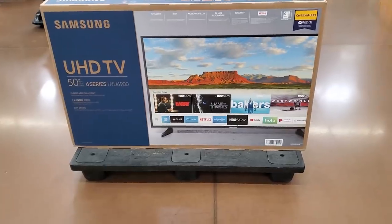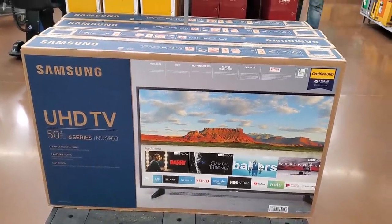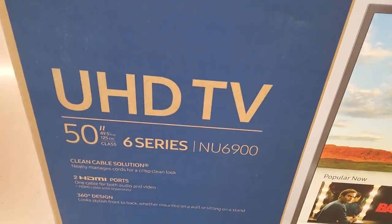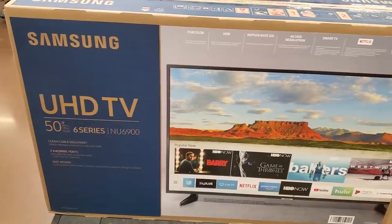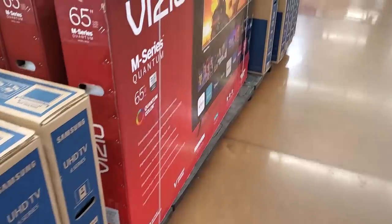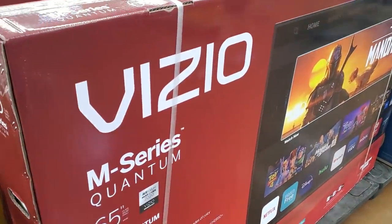$328 for a 50-inch UHD TV. I'm just going to keep walking. $548 for a 65-inch.